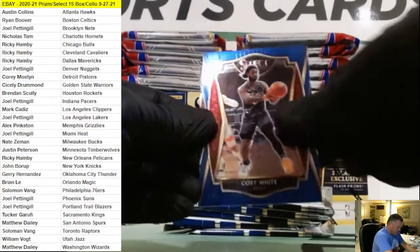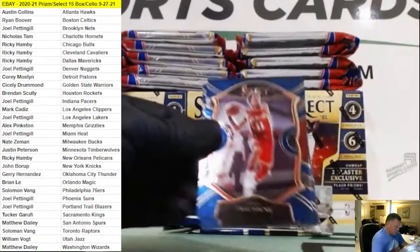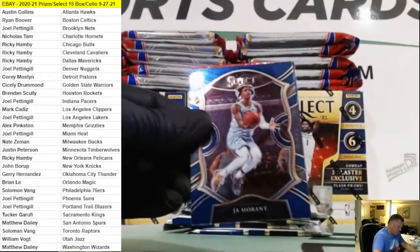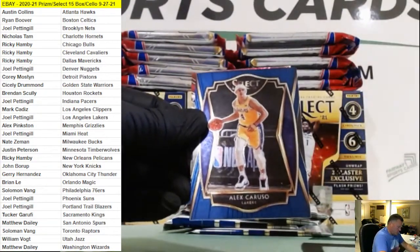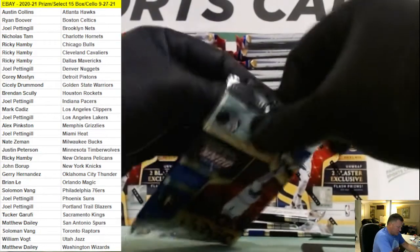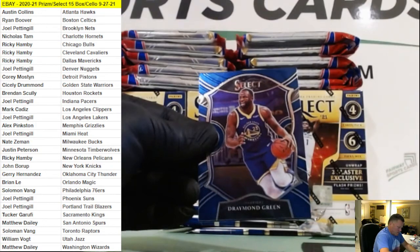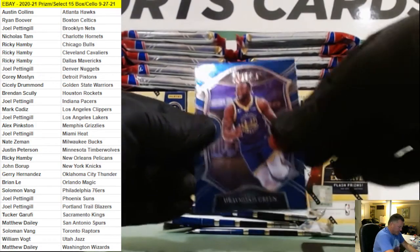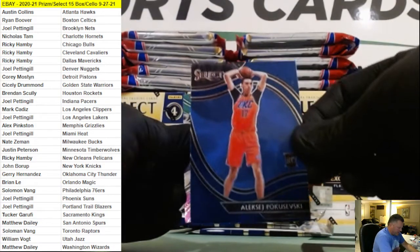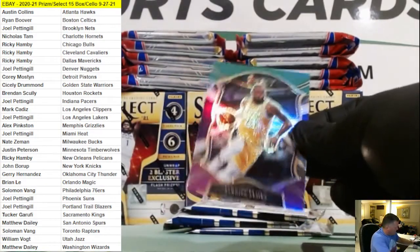RJ Hampton, Kenny Martin Jr. Silver, Morant, RJ Barrett Flash, Peyton Pritchard, Pacozevsky courtside, and then we get a LeBron Tricolor.